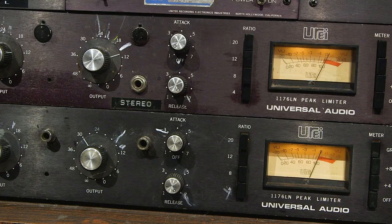The attack and release settings are where I put them almost all the time, which is the slowest attack and the fastest release. A lot of people don't know it's backwards on the 1176 — to get the slowest attack you put that knob where on most compressors it would mean the fastest attack. You put it all the way to the left; that's the slowest attack. And the fastest release is all the way to the right.